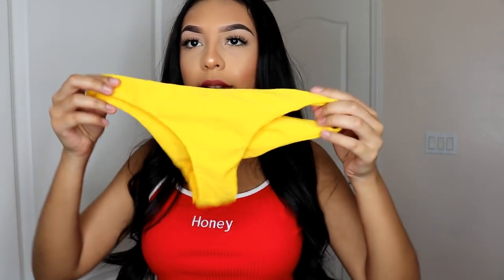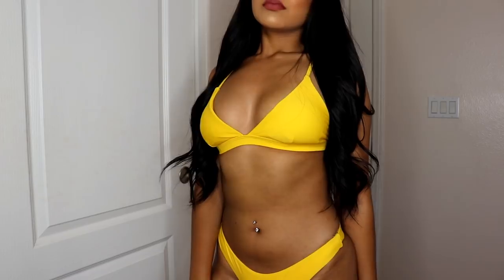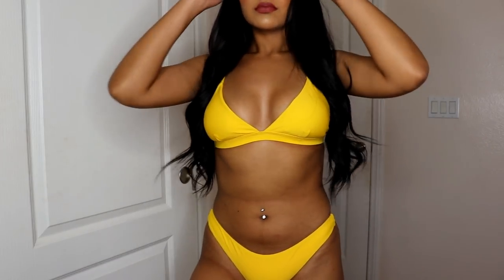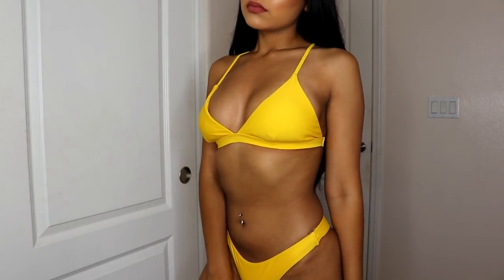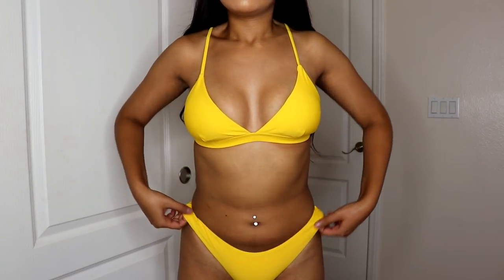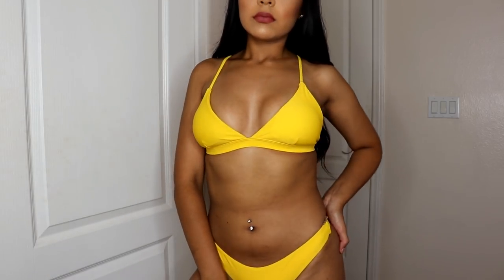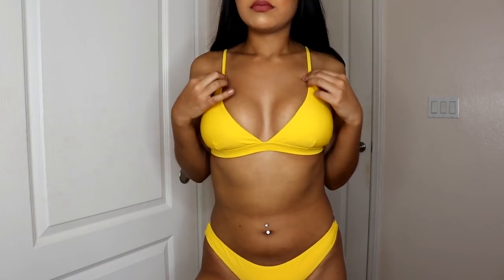The bottoms are cheeky as well. For the yellow bottoms, they fit perfectly but they're just a little bit too tight — like suffocating. It's not bad bad, but it does get a little uncomfortable because they're super tight on me. But it does make your butt look good, which I don't mind.